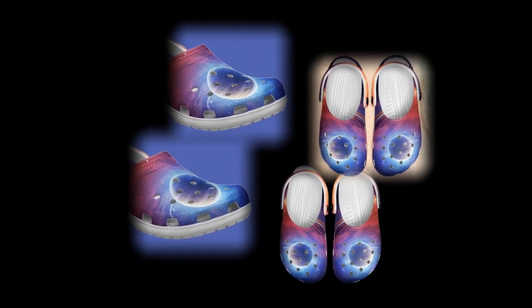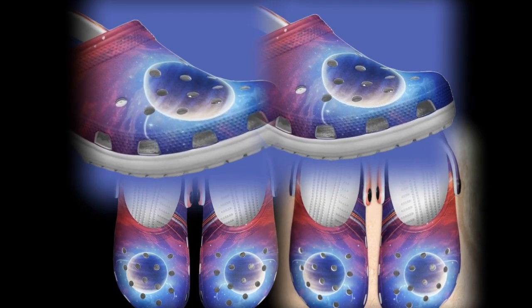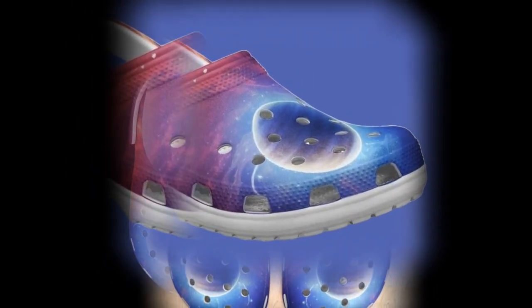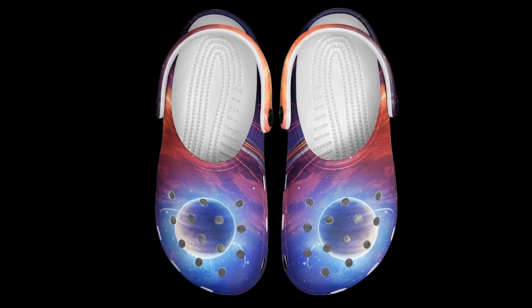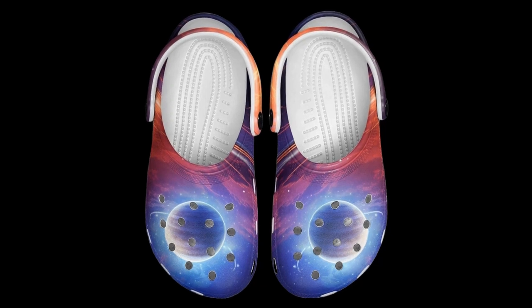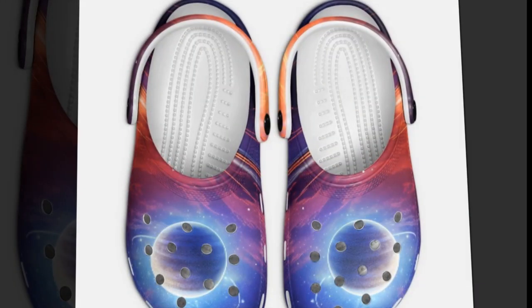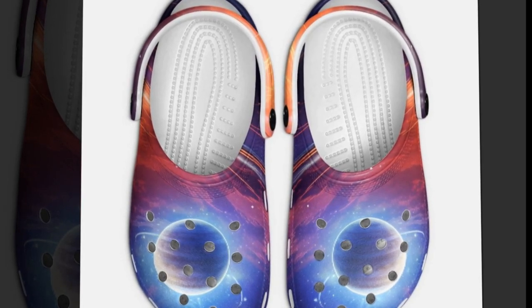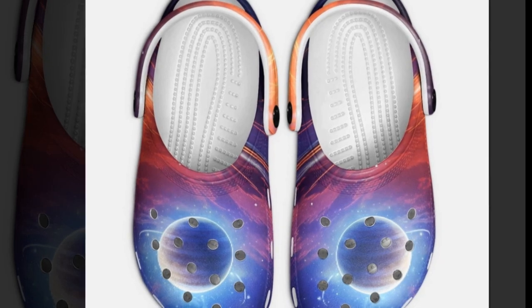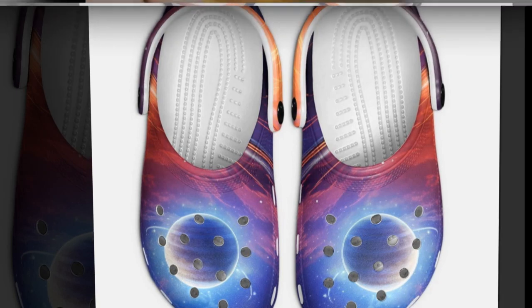Breathable and lightweight design: these clogs have ventilation holes that ensure your feet stay cool and comfortable even during the warmest days. The breathability prevents sweat buildup, making them ideal for long summer walks. You can wear them comfortably all day without worrying about your feet getting too hot or smelly. Since they're made from EVA material, these clogs are lightweight and shock-absorbing. If you like long walks or need a pair of shoes for everyday use, these are the perfect choice.